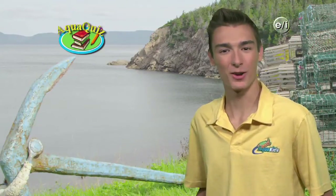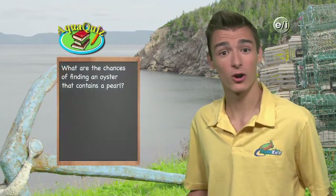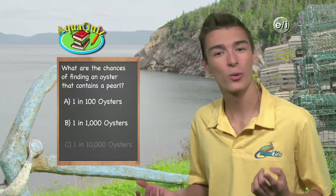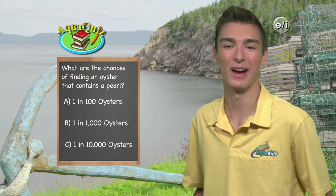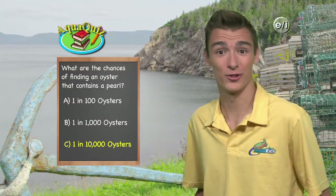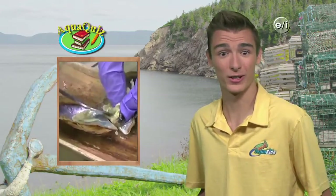Aquakids presents another Aquakids Pop Quiz. Ever dream of finding an oyster with a pearl inside of it? What do you think the chances are of finding an oyster that contains a pearl? Is it A, one in a hundred oysters; B, one in a thousand oysters; or C, one in ten thousand oysters? The answer is C — one in ten thousand oysters. That's a lot of oysters — you'd be eating them for the rest of your life if you wanted to make a pearl necklace.